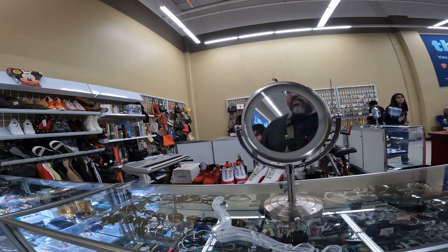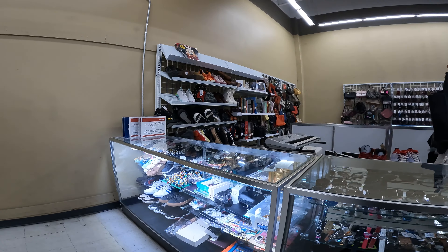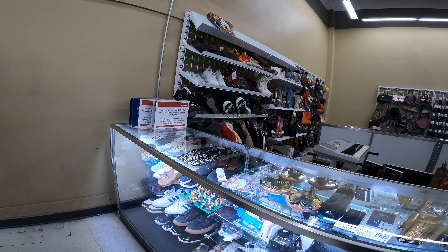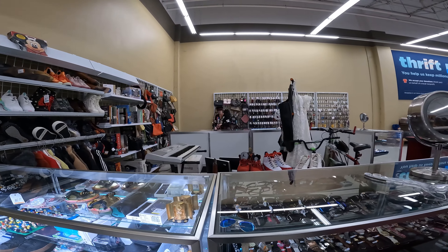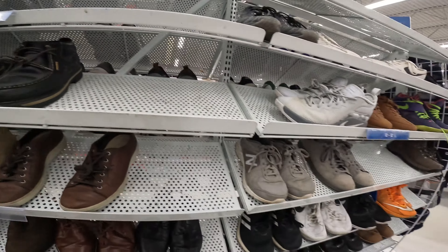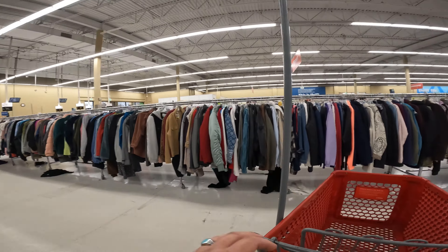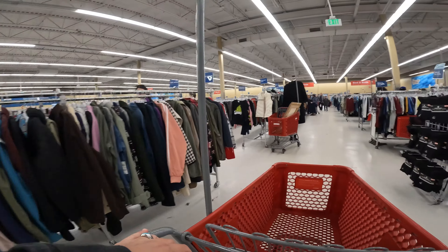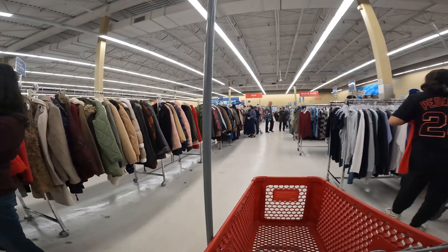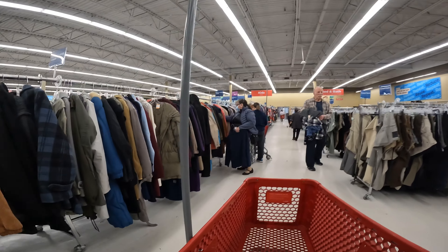Oh my gosh, we should do indoor time. Ray-Bans that you saw on the glass, and there's actually some Oakley that I spotted. And both were fake.